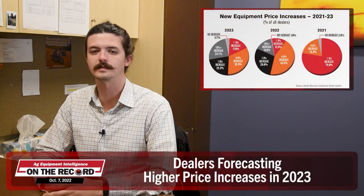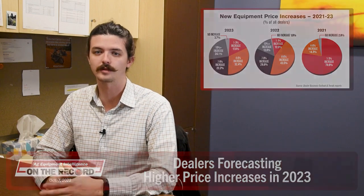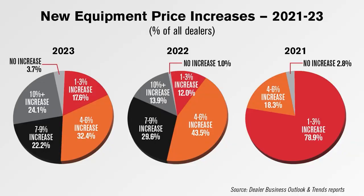Now here's Ben Thorpe with a data and trends update. Thanks, Kim. According to the Ag Equipment Intelligence 2023 Dealer Business Outlook and Trends report, a little over 96% of dealers forecast a price increase from their mainline supplier next year, down from slightly 99% last year. However, among dealers forecasting an increase, more bet on a higher increase than last year. Just over 24% of dealers expect a price increase of 10% or more from their OEM next year, well above the 13.9% who said the same last year.